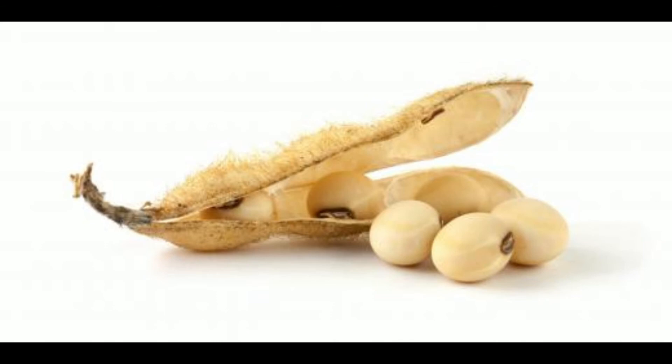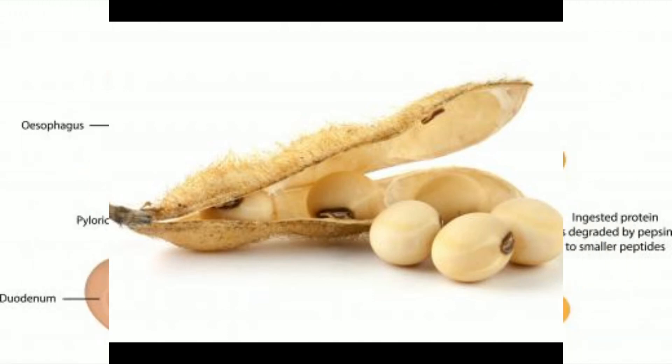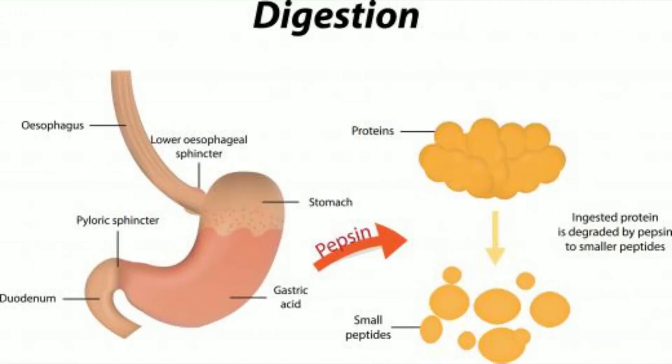Certain foods also contain trypsin inhibitors. These include soybeans, lima beans, and egg white. The plant trypsin inhibitors act as insect repellents, because the inhibitors can affect the normal action of the insect gut.